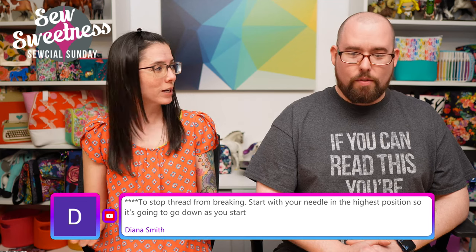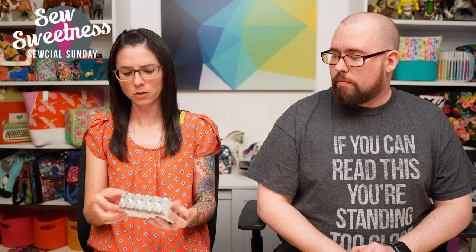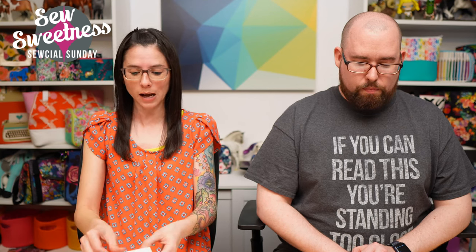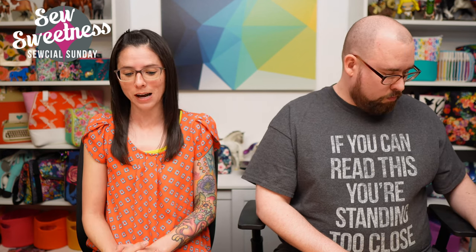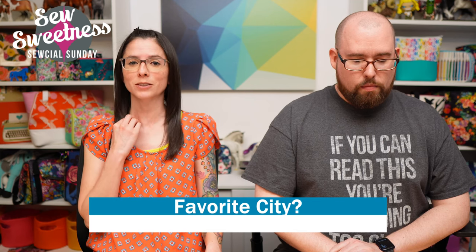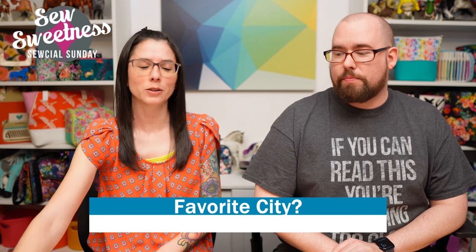All right, the giveaway prize for tonight is a box of Aurifil thread — all neutrals: a black, a white, and a gray thread. One randomly drawn winner will be selected from all comments on this show compiled from Facebook and YouTube. You have until the end of day this Saturday to leave a comment. For an extra entry, answer this question: what is your favorite city? My answer is Nashville — lots of cool things to do, mom and pop stores and restaurants. Danny and Sarah both love Orlando for Disney World!